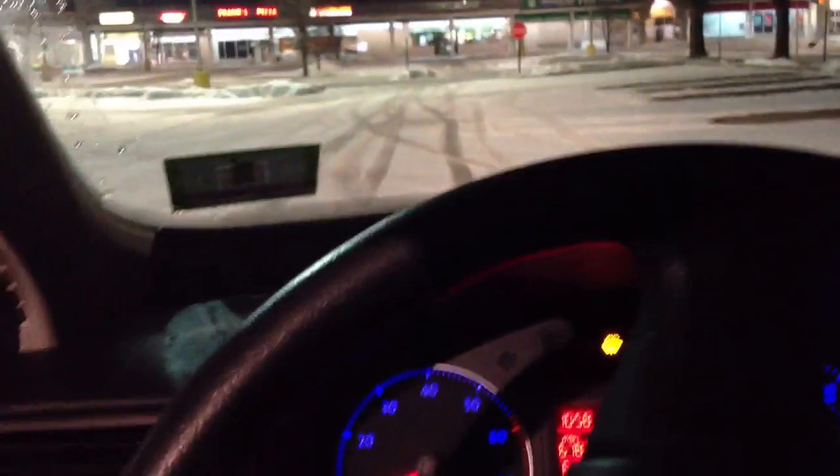Stability control on a VW is very, very nice. You really feel it working the individual wheels. If your car goes into a skid or the wheels start to spin, it is very effective, especially in snow like this — very powdery snow stuck to the ground.